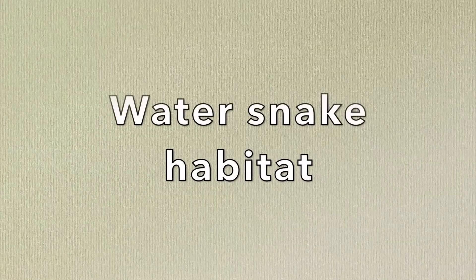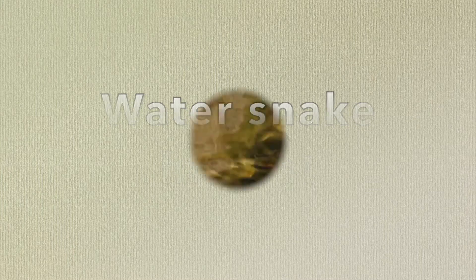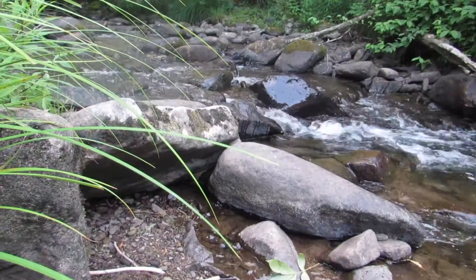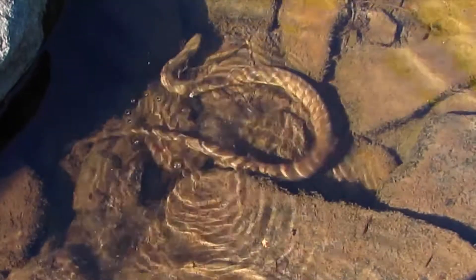Finally, let's talk about exactly where you can find a common water snake. Their habitat includes pretty much anywhere near a stream, river, pond, lake, or really any body of fresh water. They can be seen warming up on a rock or swimming in the water in search of food, or they can be found under a rock near the water.